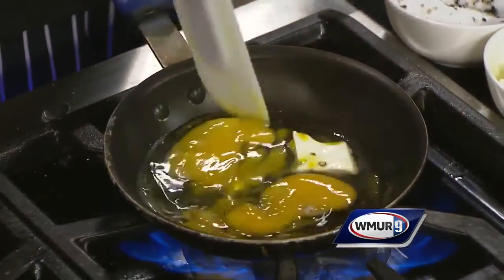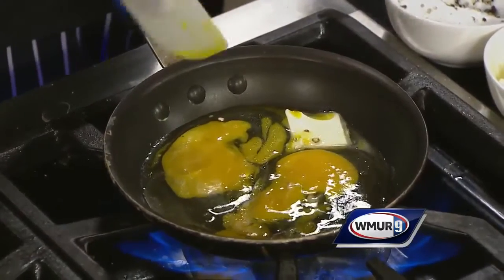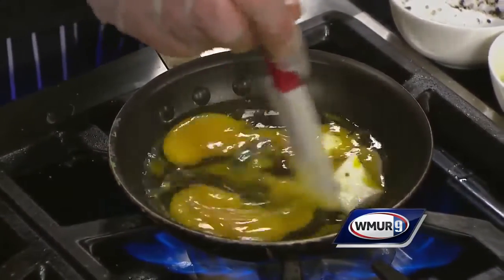Tell us a little bit about what you're making today. We're making one of my featured breakfast sandwiches — it's a house-cured salmon and egg sandwich with goat cheese on a fresh toasted brioche. It's a soft scramble.